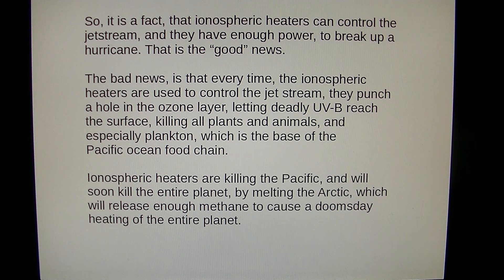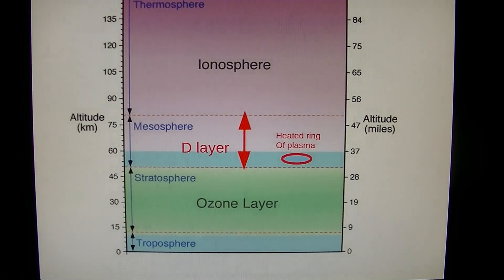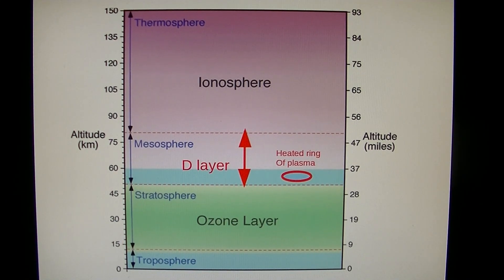Ionospheric heaters are killing the Pacific and will soon kill the entire planet by melting the Arctic, which will release enough methane to cause a doomsday heating of the entire planet. This is a representation of the lower atmosphere — the green area represents the ozone layer and the red arrow in the center is the D layer, the bottom of the ionosphere. On the right side we have a heated ring of plasma created by the SBX and other Navy ships, and they drive this heated toroid of plasma down through the ozone layer into the troposphere to control the weather, create drought, whatever they want to do.